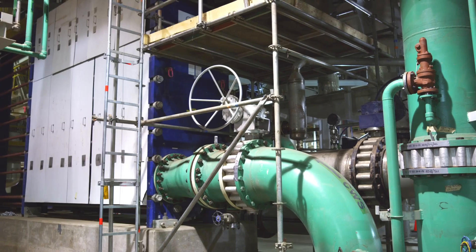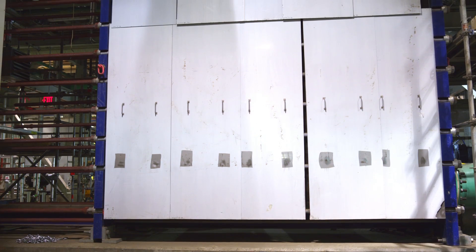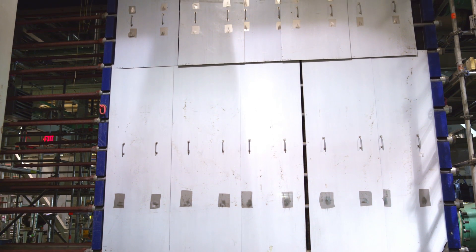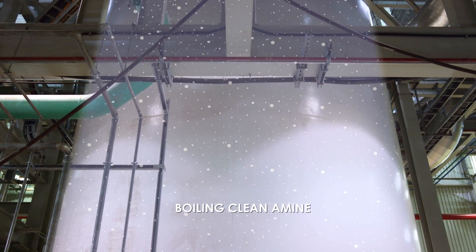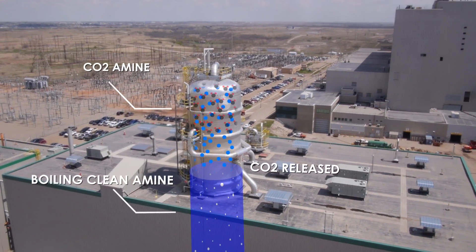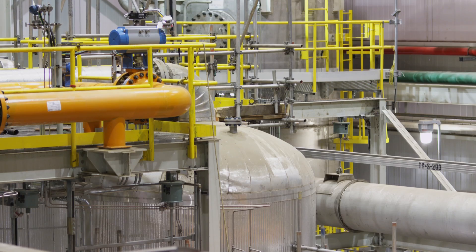From there, heat exchangers are used within the facility to heat up the amine before it is sent to the strippers. In this facility, the world's largest available plate-type heat exchangers were installed to assist with the large amount of flue gas. The carbon dioxide stripper is a cylinder with a large surface area where the amine has further heat added, and the CO2 is completely separated from it.